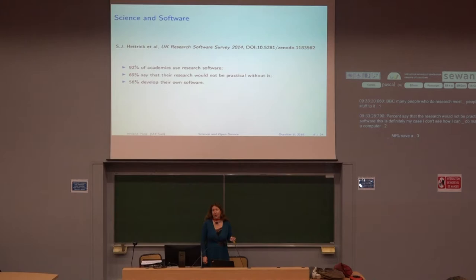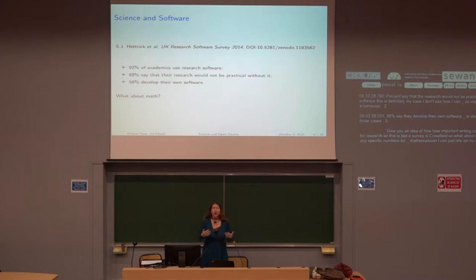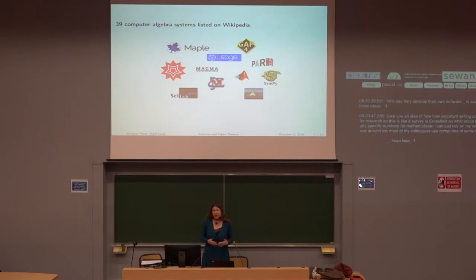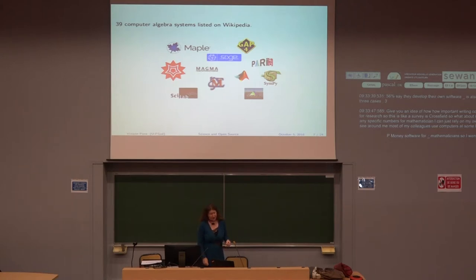56% say they develop their own software — that's also my case. This gives you an idea of how important code is for research, and this survey is cross-field. In mathematics specifically, I can rely on my own experience: most of my colleagues use computers at some level. We can see this because there are many software tools for mathematicians. I went on Wikipedia and found 39 computer algebra systems listed. Research happens inside papers and theorems, but also within the software and code that mathematicians write.